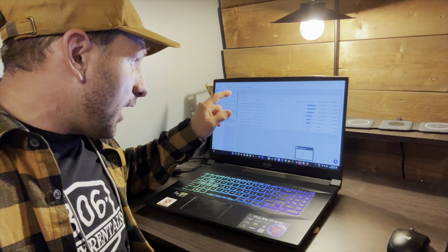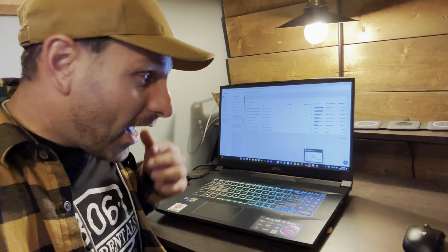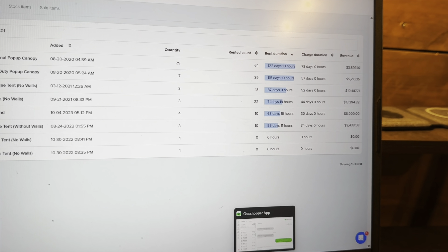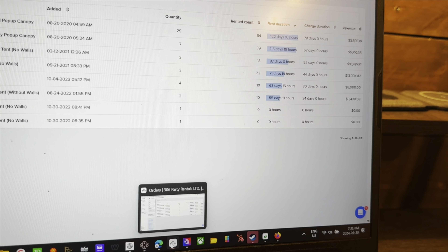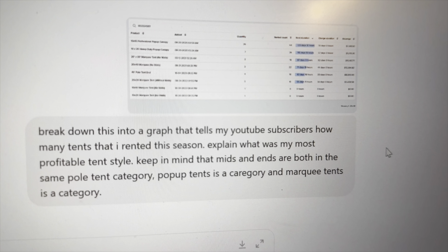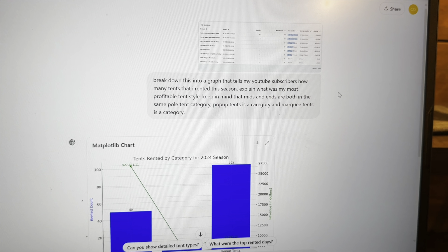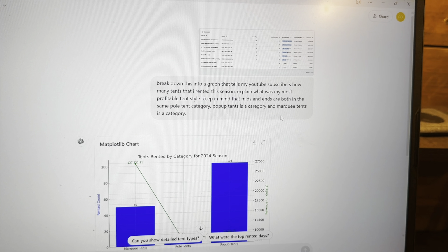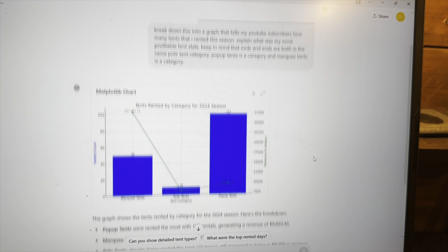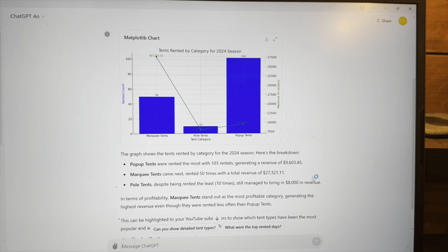I'm going to do something fun — I'm going to screenshot this data and plug it into ChatGPT to make a graph so you can see what my most profitable tent is. So I took the screenshot and plugged it into ChatGPT, then asked it to break down a graph showing how many tents I rented this season and explain which tent style was most profitable.